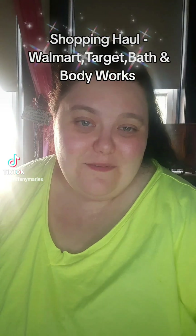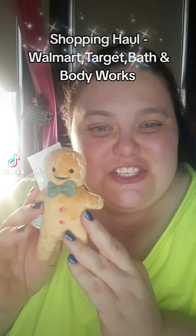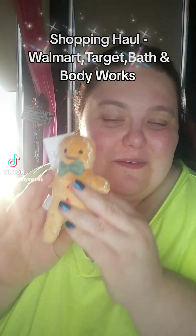That's what I got at Walmart. Now I'm going to show you what I got at Target. I went to the Target dollar spot, and this is the first thing that I saw — this little cute gingerbread man, little plush.